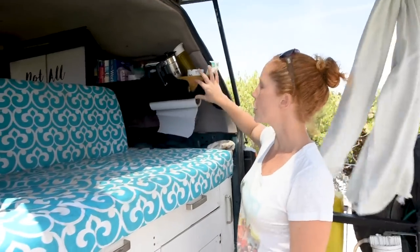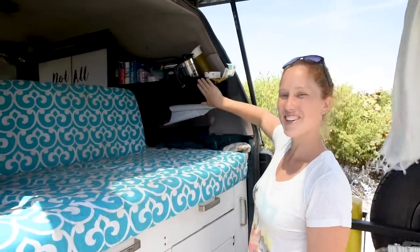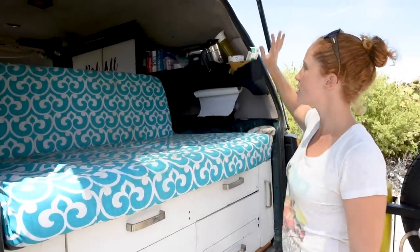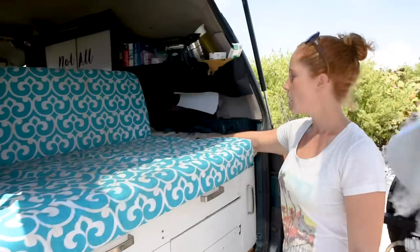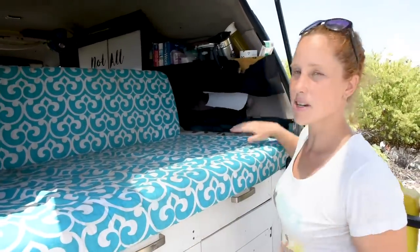We've got this storage here — Tarko has already had a go at it and pulled off the carpeting, so we'll need to redo that one. But it's great to have quick access for coffee things, mugs, and our slow cooker. This space also gives us that little bit of extra width to keep us comfortable at night.